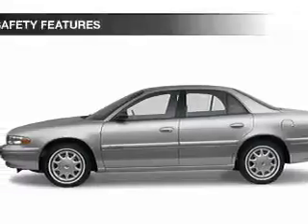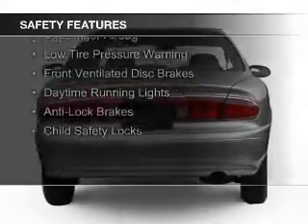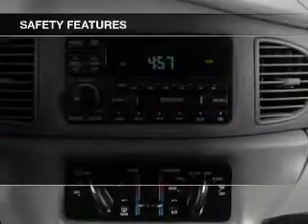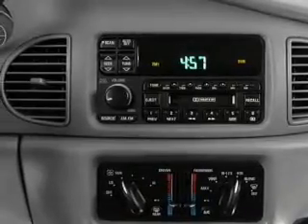Safety was made a priority with these features: independent suspension, traction control, a passenger airbag, low-tire pressure warning, front ventilated disc brakes, daytime running lights, anti-lock brakes, and child safety locks.